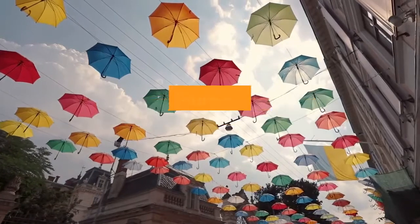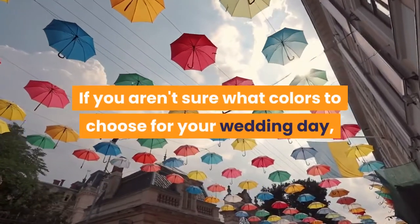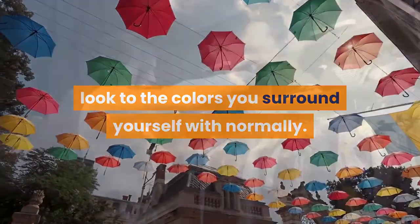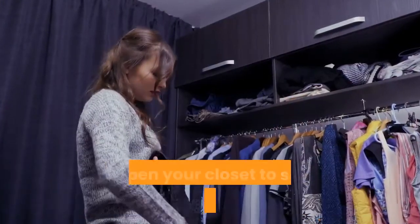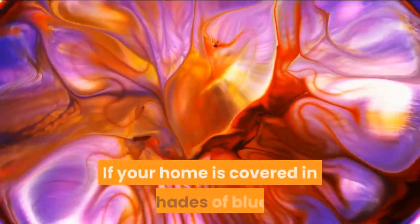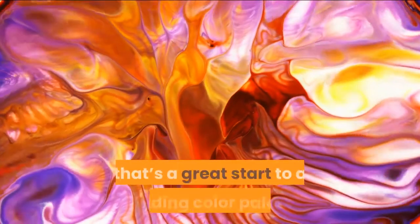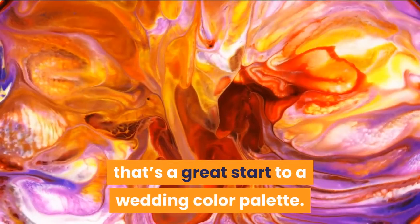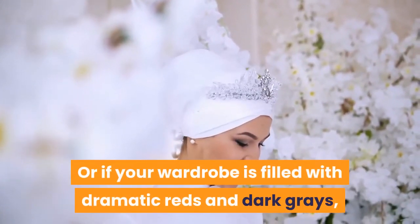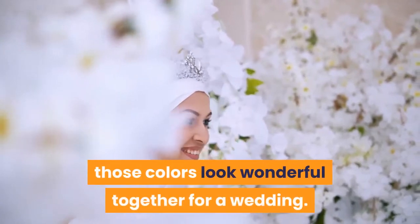Look to what you love. If you aren't sure what colors to choose for your wedding day, look to the colors you surround yourself with normally. Look at the colors around your home and open your closet to see the colors in your wardrobe. If your home is covered in shades of blue, that's a great start to a wedding color palette. Or if your wardrobe is filled with dramatic reds and dark grays, those colors look wonderful together for a wedding.